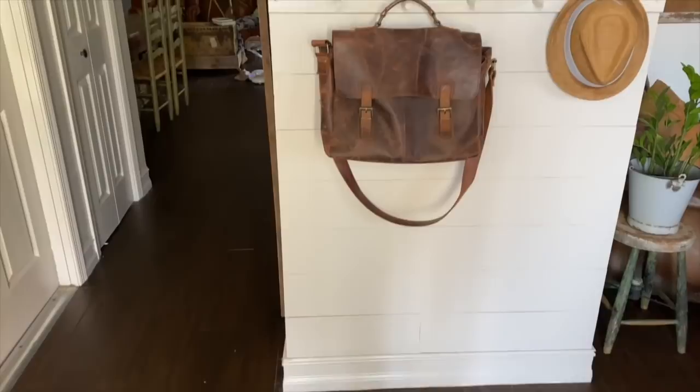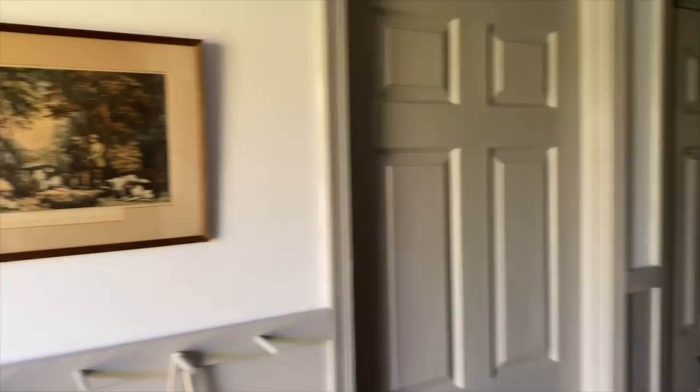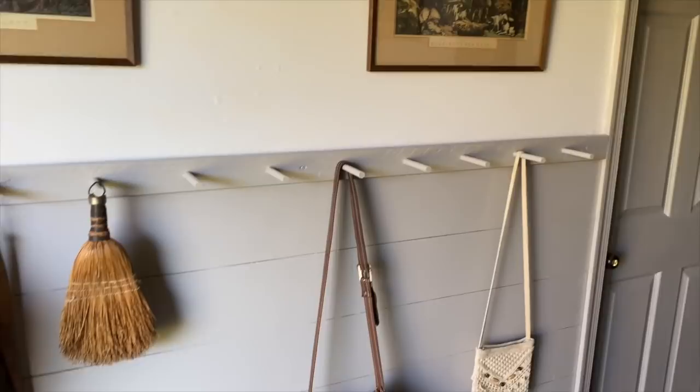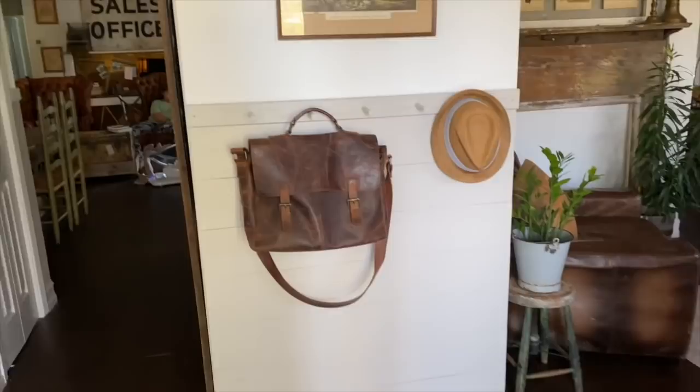This past weekend I found these vintage lithographs by Currier and Ives. It's been so nice to have the doors painted gray — with so many kids in the house, it's so much easier to keep clean than white doors.